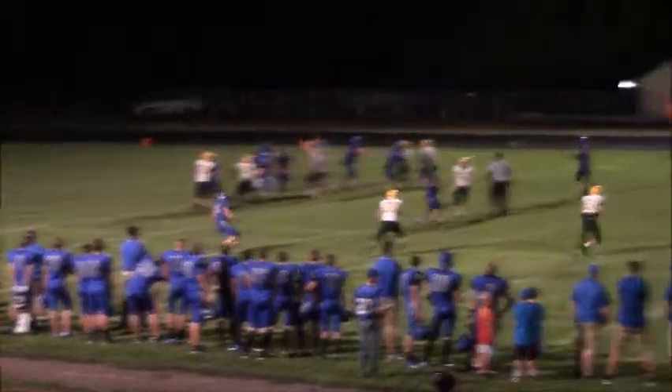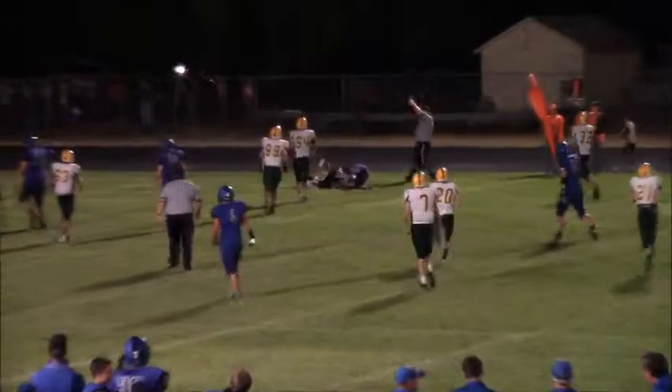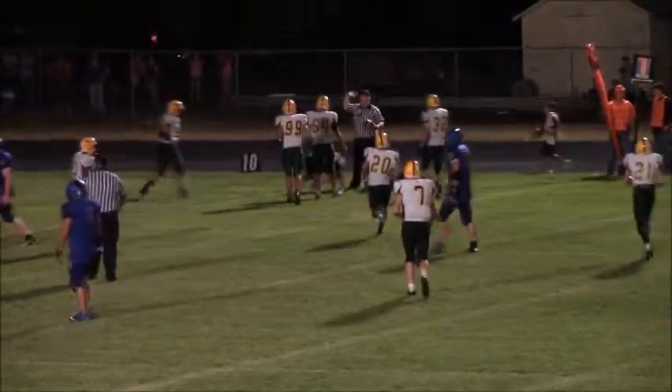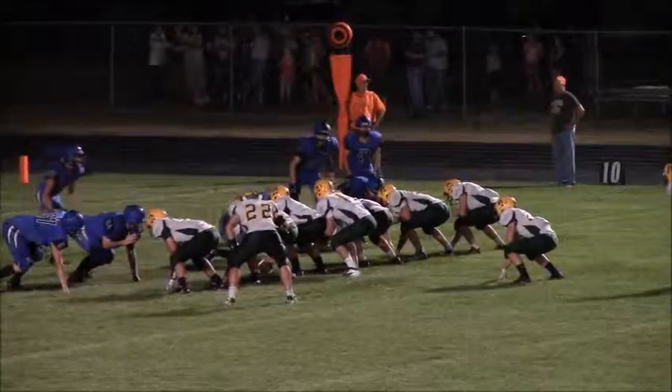Stover under center drops back to throw on first down and Braden McNary steps in front of Albright and steals it away — it'll be another pick. That was just a good hustle play there by McNary to get there in time to punch it.